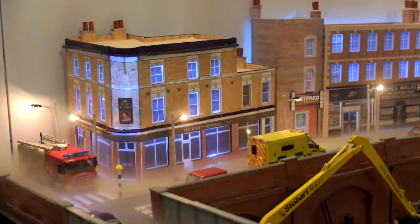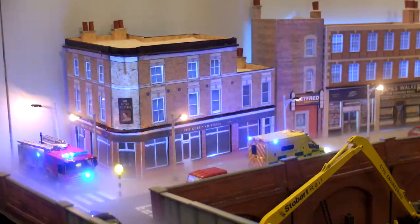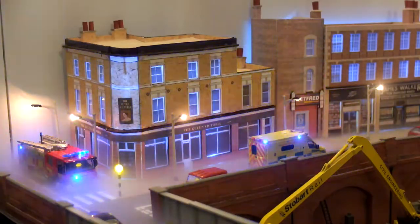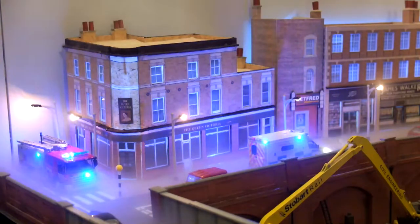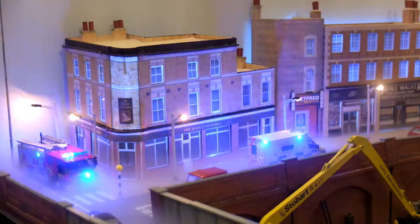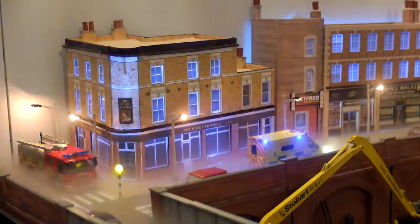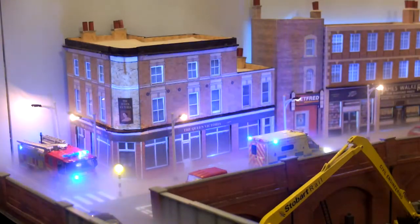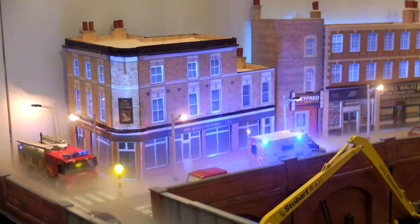The vehicles are standard Oxford die-cast OO gauge vehicles but with an added twist as you can see. These have been upgraded with flashing lights by a great lighting company. All the lights on this layout are in fact purchased from Kites Lights — that's K-Y-T-E-S lights, kiteslights.com. They're brilliant. Joe's excellent and always comes up with a first class product.